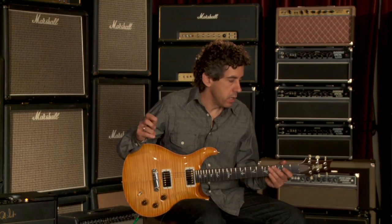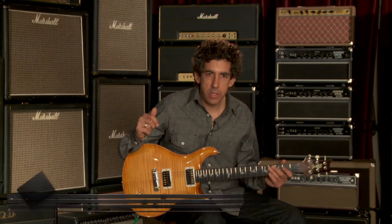Hi, I'm David Grissom. I'm here at Wildwood Guitars and I'm demonstrating the limited run of private stock DGTs. This is number 16 in the series of 20. It's serial number 171180.